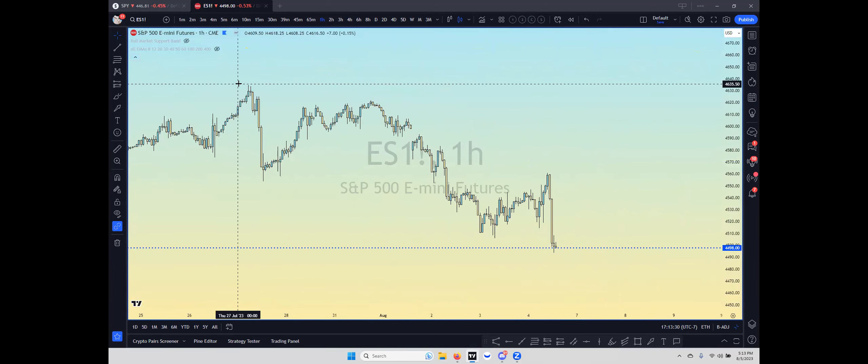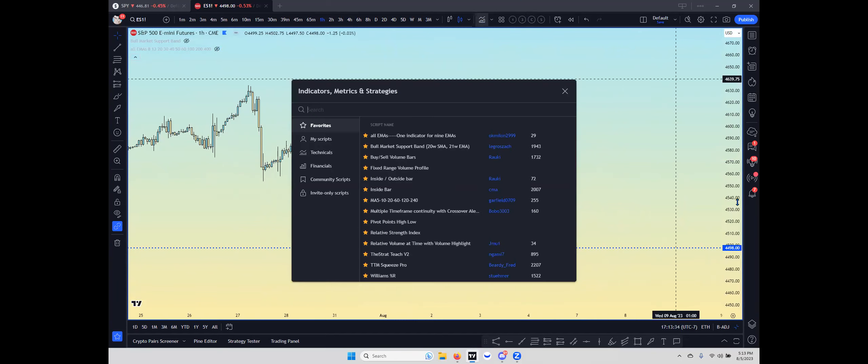The first thing you want to get is this indicator right here — I'll give you guys a chance to take a screenshot. It's an official TradingView indicator, so it won't be in the description. It's called the Fixed Range Volume Profile. I'll give you guys a second to take a screenshot or add it to your TradingView.